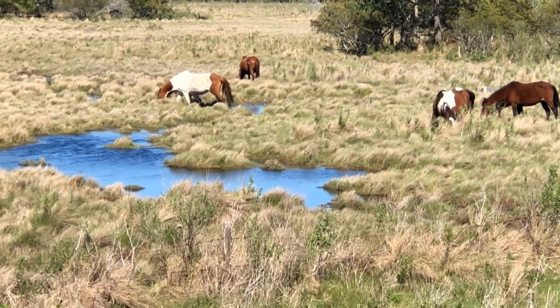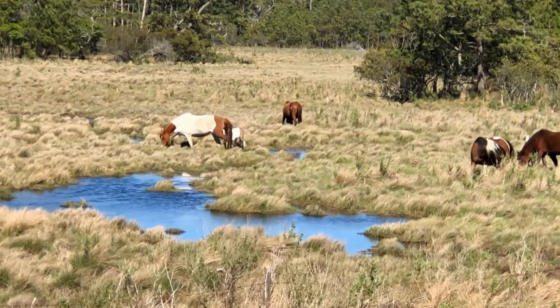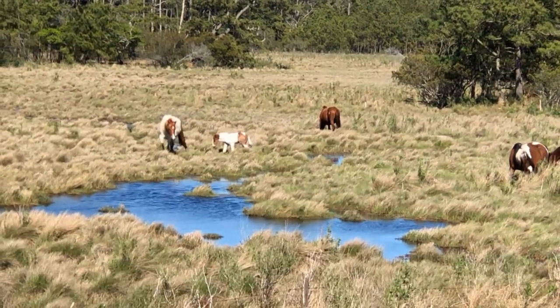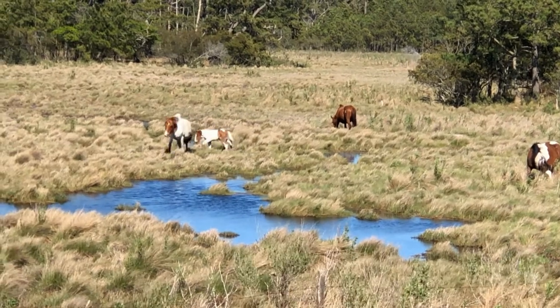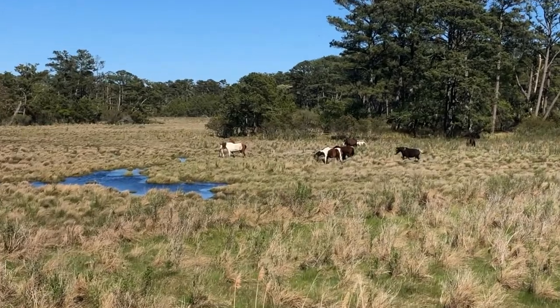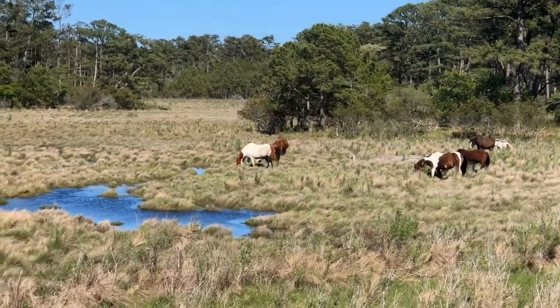Each year the Chincoteague Volunteer Fire Company purchases a grazing permit from the National Fish and Wildlife Service. This permit allows the fire company to maintain a herd of approximately 150 adult ponies on Assateague Island. The fire company controls the herd size with a pony auction on the last Thursday in July.